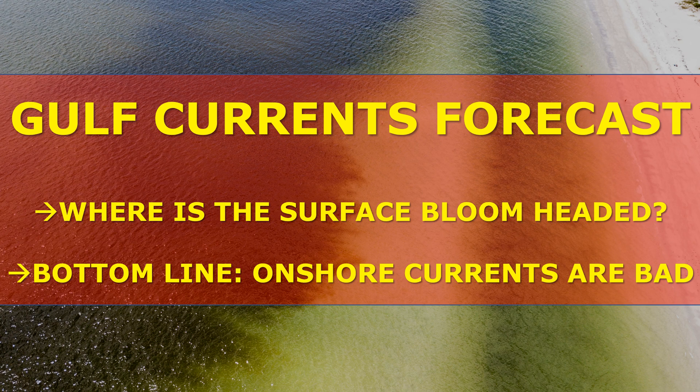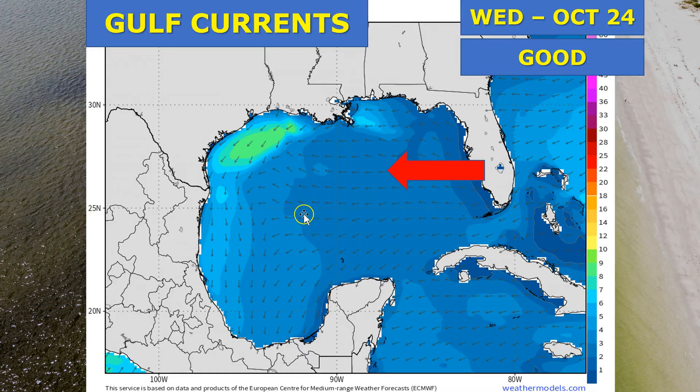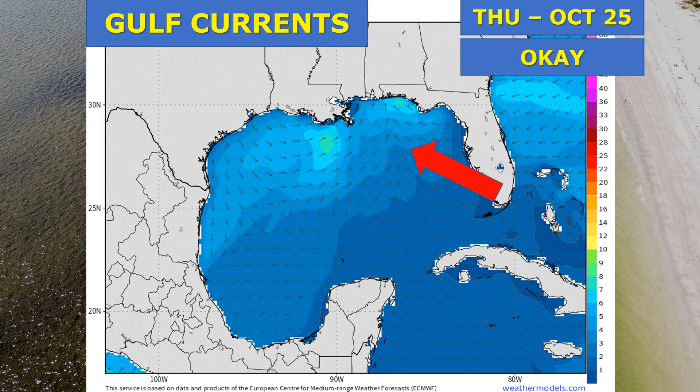What about the forecast over the next seven days? First, Gulf currents and then wind directions — not a one-to-one correlation, so I've separated the two. Onshore currents are a bad thing because they drag Karenia brevis towards shore. On Wednesday, the surface bloom is being pushed a tad to the west — that's good — and heading into Thursday we're looking at okay conditions.